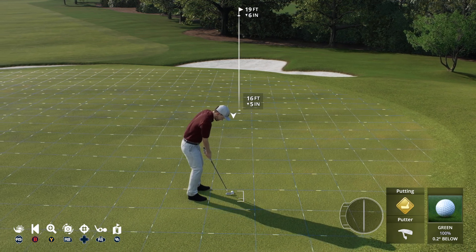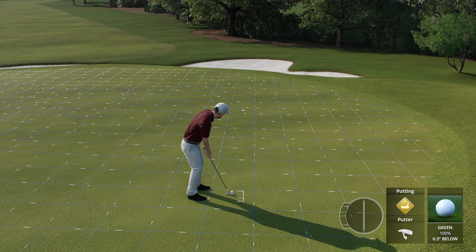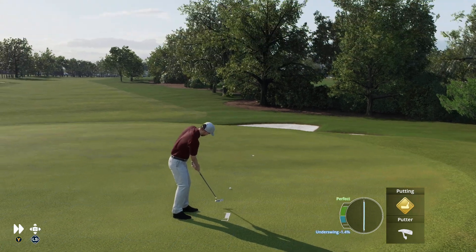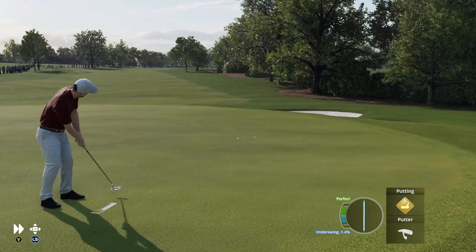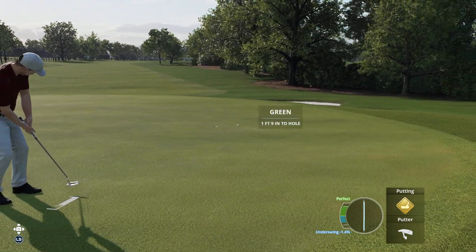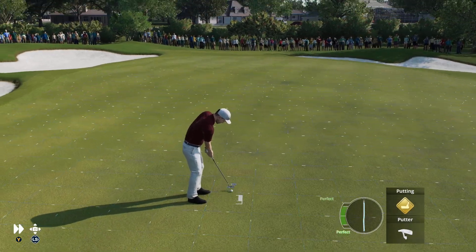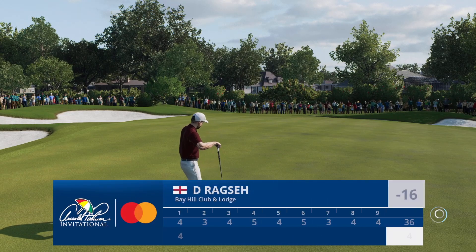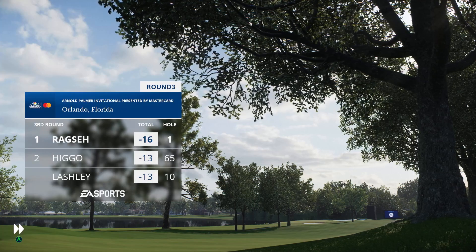This is a 19-foot putt. That one just going to sneak on by. Safely in. It's a par here at first, and this will remain a three-shot lead.